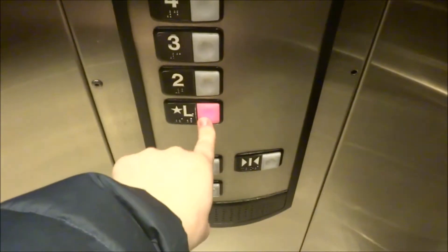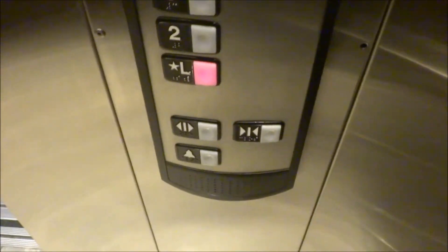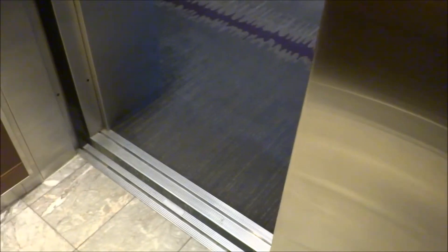Head back down to one. Door close does not work. And as it closes up, we'll get a cab view. Very nice Schindler elevator, though it does ride a little bit rough. Quite a nice hotel.